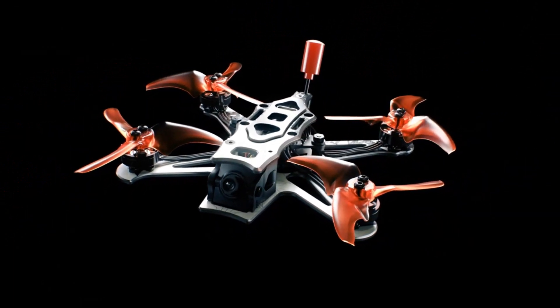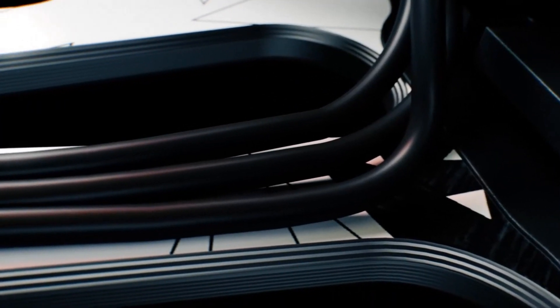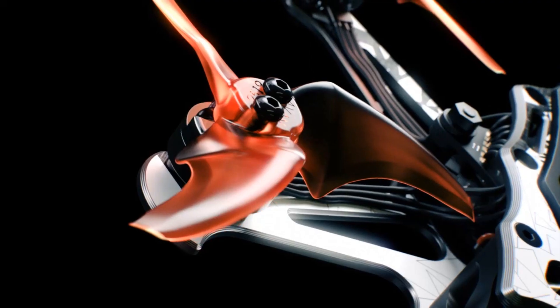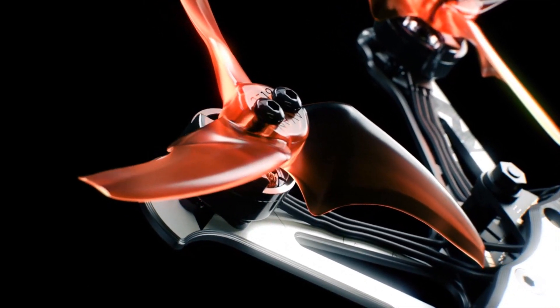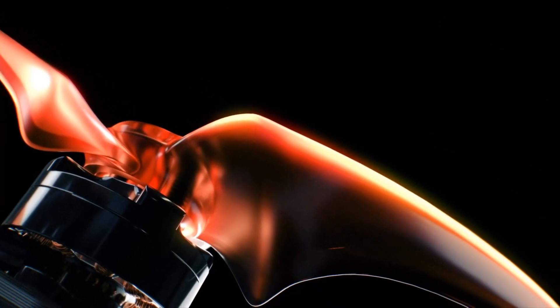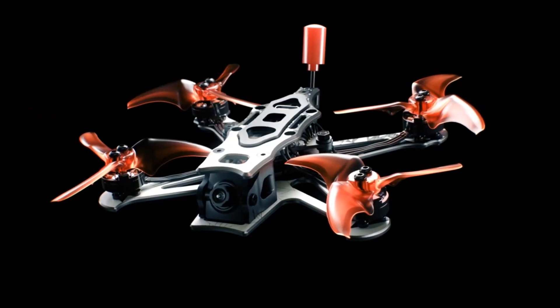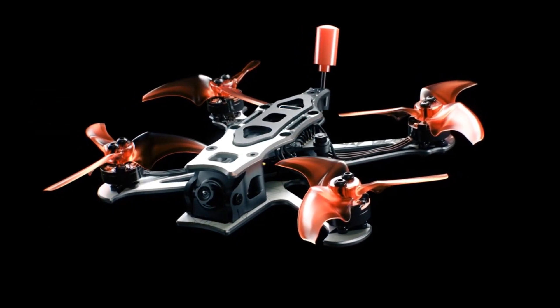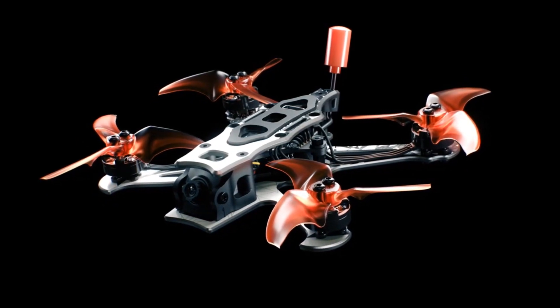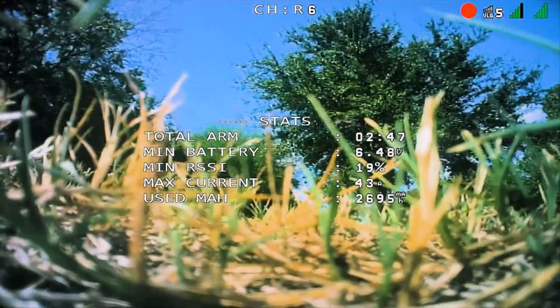Embark on the future of outdoor FPV quadcopters with the all-new TinyHawk 3 Plus Freestyle, tailor-made for those ready to embrace the excitement of outdoor drone flights, engineered for precision and extended airtime. It features a high-performance 12025-7000KV motor, meticulously calibrated to optimize RPM and ensure maximum efficiency. Coupled with Avanrush 2.5-inch propellers, it delivers exceptional grip and thrust. Crafted from an upgraded aerospace-grade 3K woven carbon fiber blend, durability reaches new heights, allowing it to confidently endure high-impact situations while maintaining its lightweight agility.